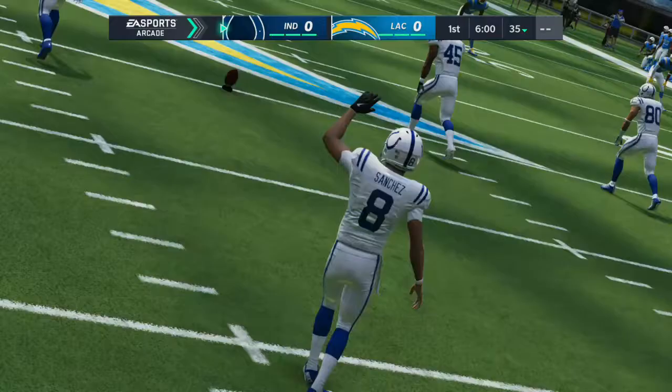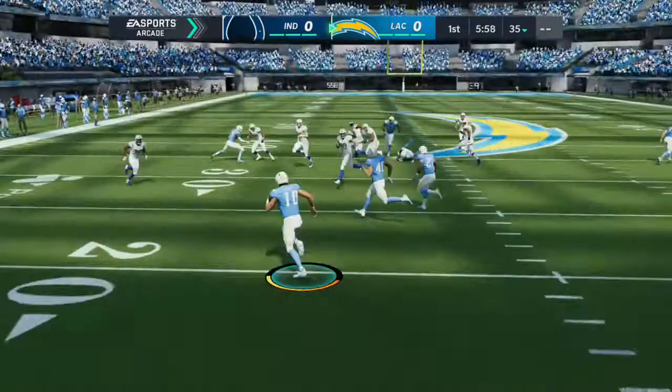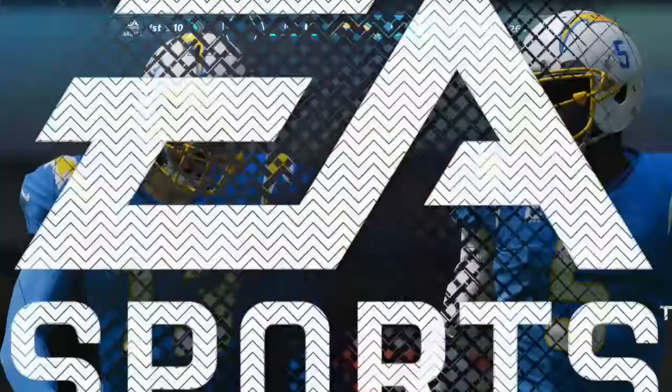This is NFL 21 on EA Sports. Taken in at the 3, and they're taking it up past the 25 to the 26-yard line. They take over first and 10 at their own 26-yard line.